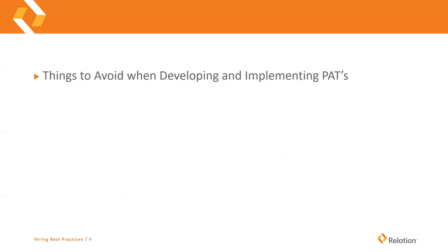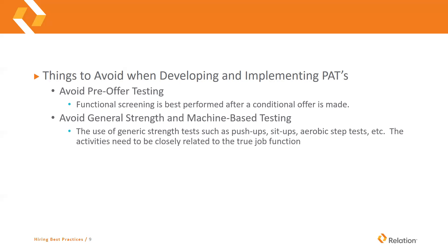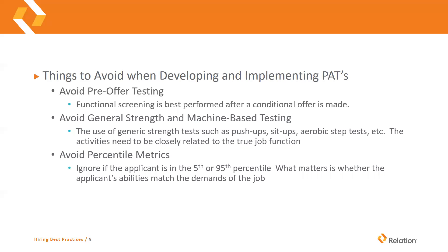Things to avoid when developing and implementing physical abilities testing: you want to avoid pre-offer testing. The functional screening is best performed after a conditional offer is made. You don't want to be sending every applicant out for these tests because they can get pricey. Make the offer, and before this employee starts the job, then you send them out for testing. Avoid general strength and machine-based testing — using generic strength tests such as push-ups, sit-ups, or aerobic step tests. These may show that somebody is in shape, but they're not activities closely related to what that job is actually doing. Avoid a percentile metric. If an applicant is in the fifth percentile or the 95th percentile, what really matters is whether the applicant's abilities match the demands of the job.